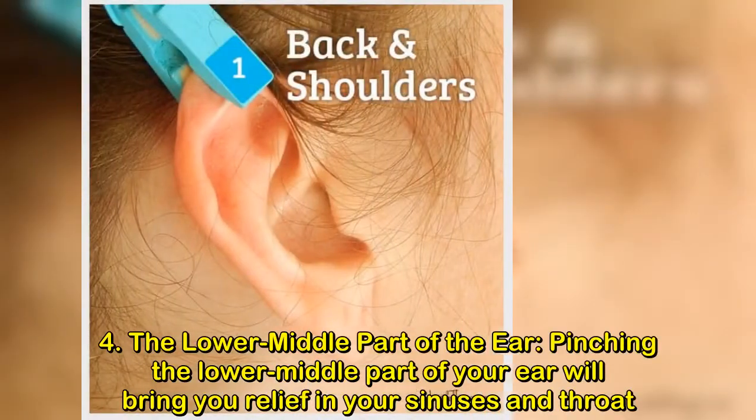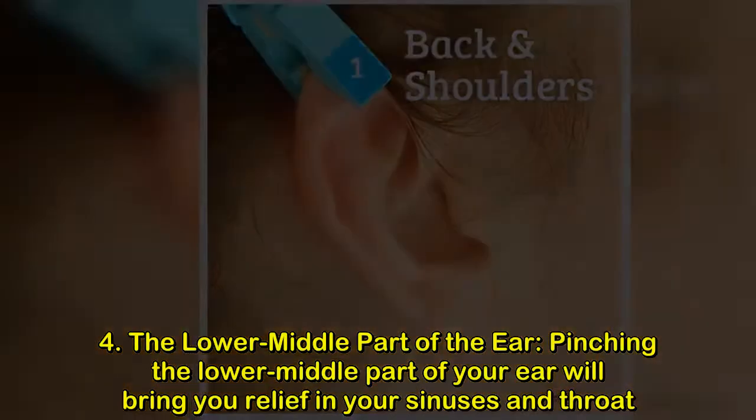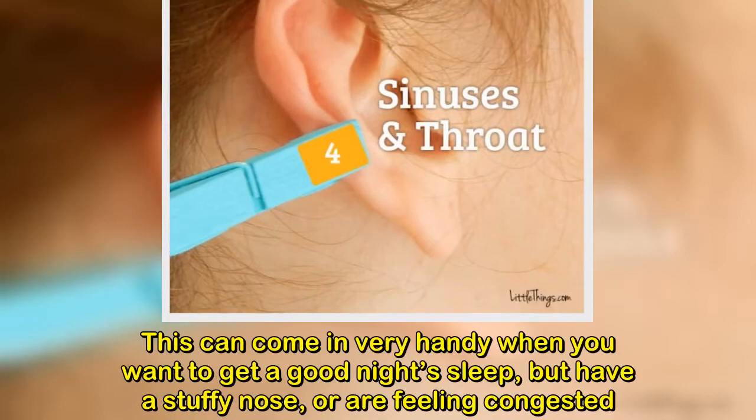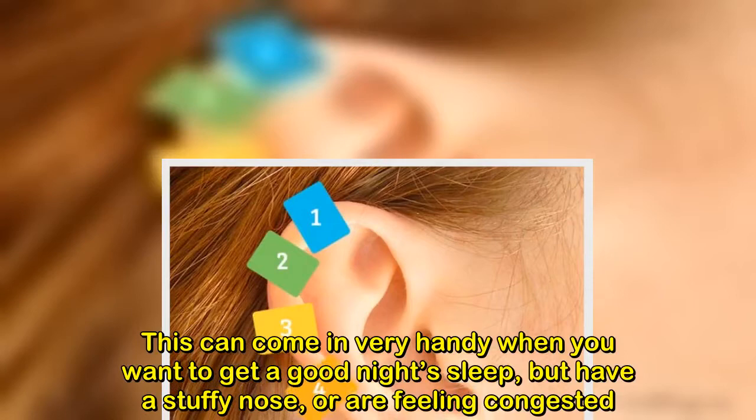4. The lower middle part of the ear. Pinching the lower middle part of your ear will bring you relief in your sinuses and throat. This can come in very handy when you want to get a good night's sleep, but have a stuffy nose or are feeling congested.